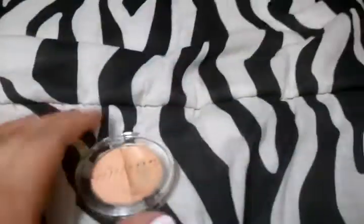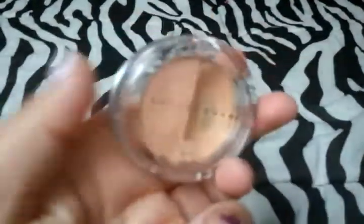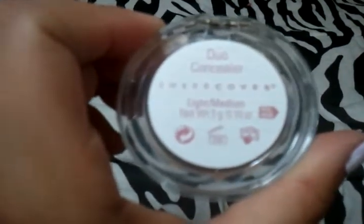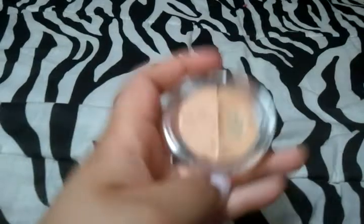Hi everybody, I just wanted to make a really quick review on the Sheer Cover Concealer. This is in the shade Duo Concealer Light and Medium. I got this in my My Glam Bag.